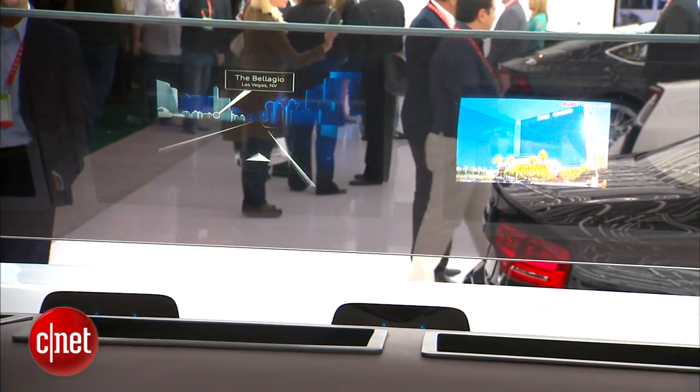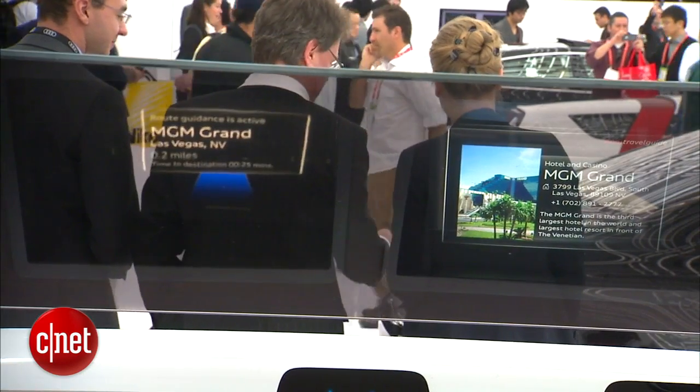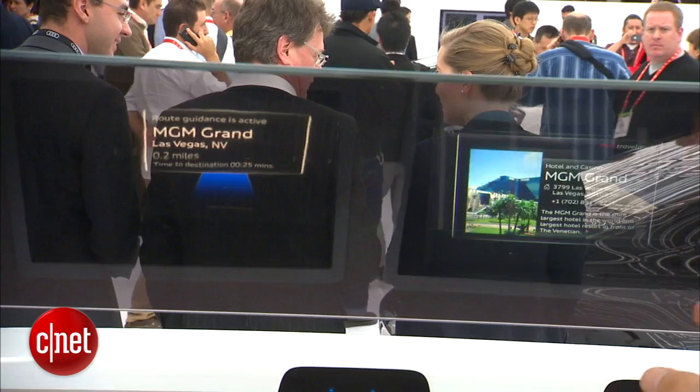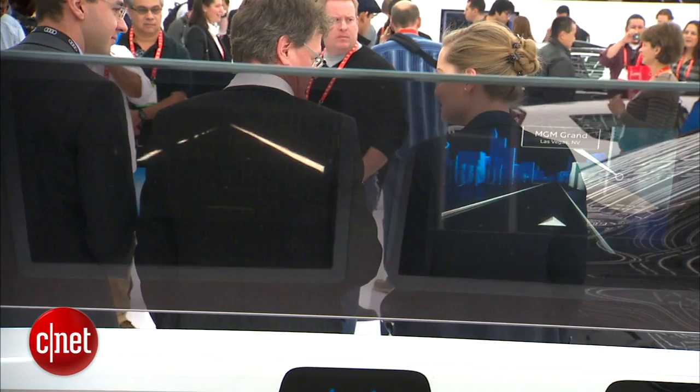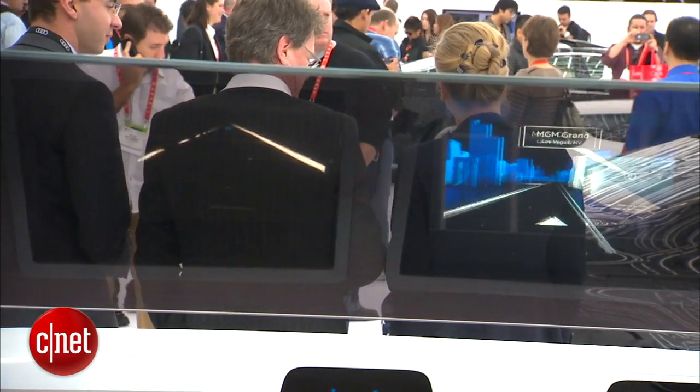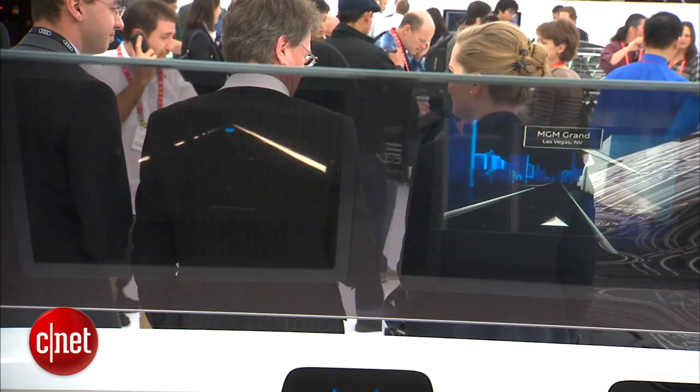When I throw the MGM Grand overlay icon from nav to the passenger, they get a video about the MGM Grand. If they like it, they can throw that back over — it goes all the way to the driver as an info card, and that can be swung over to augmented reality navigation. So the same information or task changes its delivered mode as it goes from screen to screen, occupant to occupant.